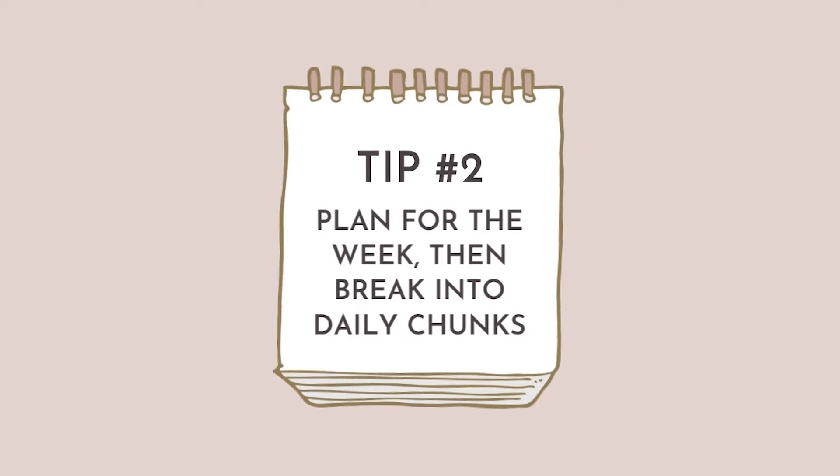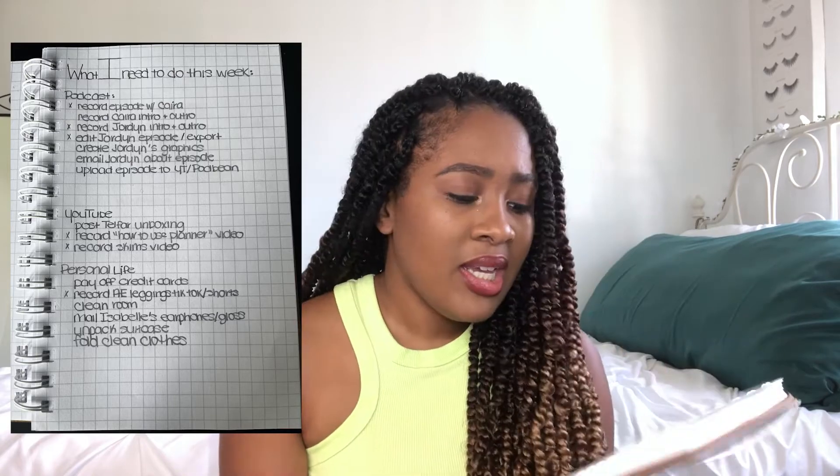Tip number two: plan for the week and then break it into daily chunks. I normally do this on Sunday nights — this week I did it on a Saturday night. I'm in between planners right now, trying a new one my mom got me for Christmas, but I'm not sure it works specifically for me because it doesn't have enough note space. Saturday night, I wrote down every single thing I needed to do this week. Take five to ten minutes to reflect on what you want to accomplish for the upcoming week and jot it all down.